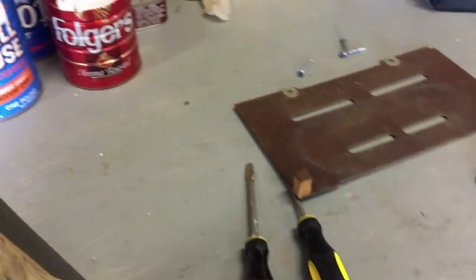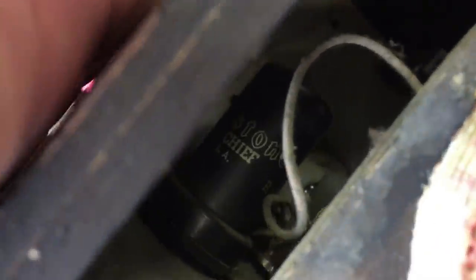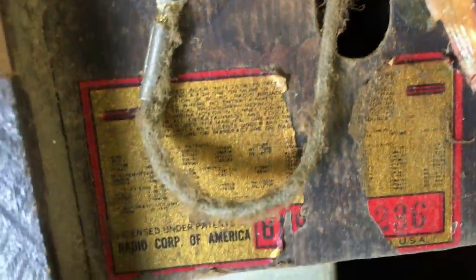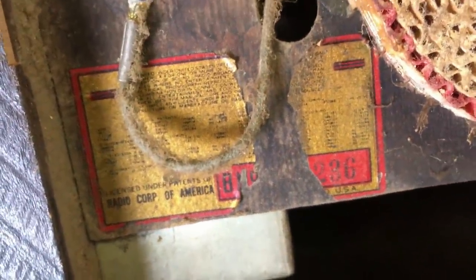Now I've taken the back off. I want to show you something else because I said this chassis is a Stuart Warner chassis. We get in here and we'll see. Now this is the back off. This is the antenna here. And boy, I love seeing all that old dust. Nobody has been inside of this radio. And look — even the tube — there's this 'Firestone Chief.' They've got their name on their tubes. But look here — Radio Corporation of America. That's RCA.